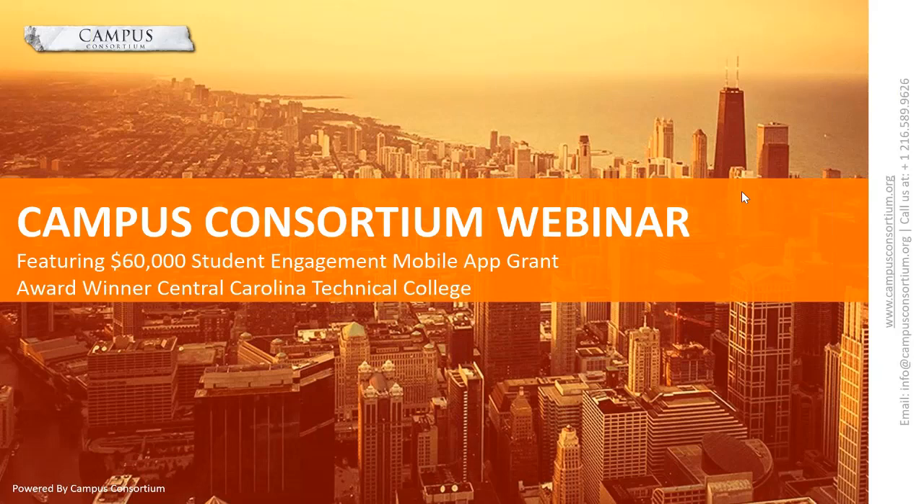Ladies and gentlemen, welcome to Campus Consortium's grant webinar, featuring the $60,000 Student Engagement Mobile Lab Grant Award winner, Central Carolina Technical College. In today's presentation, Brian Davis will share his journey on how Central Carolina Technical College utilizes grants and how you can apply for a similar grant.